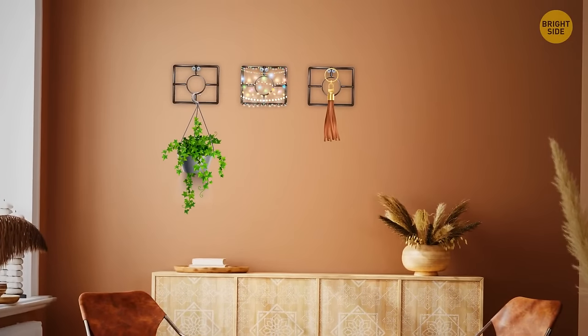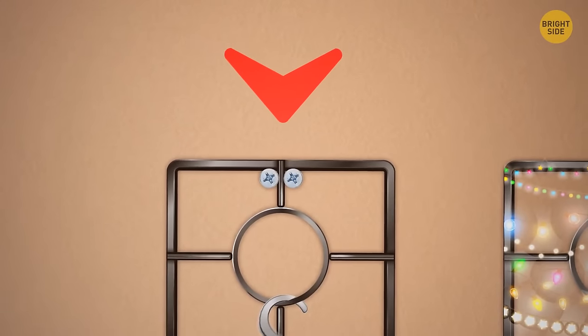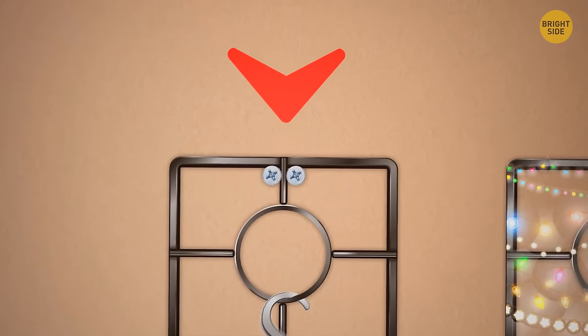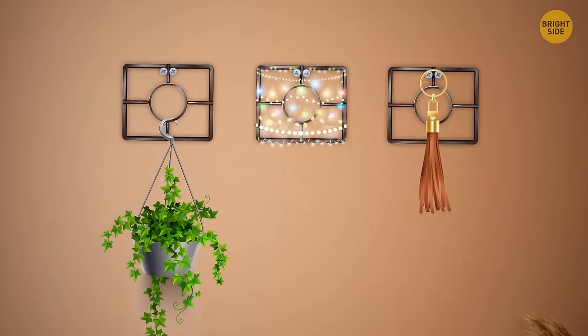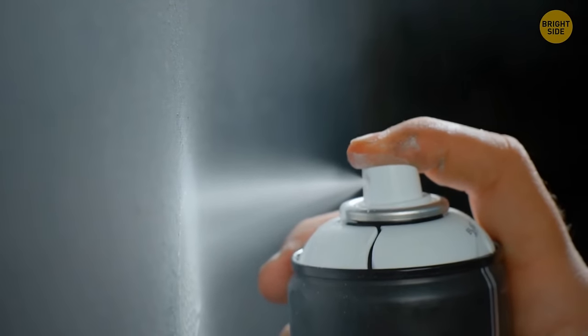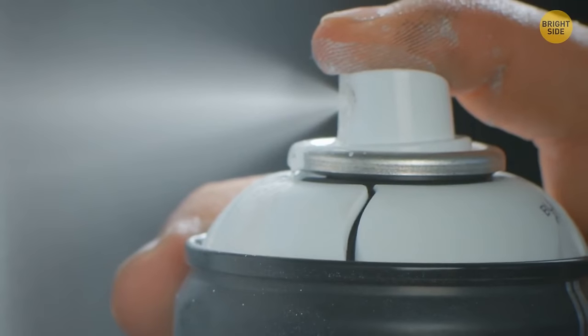You can use a retro gas stove grate to hang indoor plants. Attach it to the wall with screws or nails, then hang flower pots, string lights, and other décor items on it. If the color doesn't match your interior, fix it with spray paint.